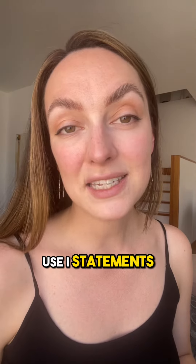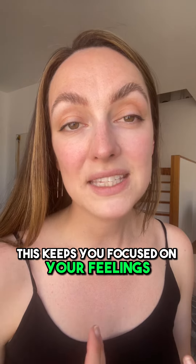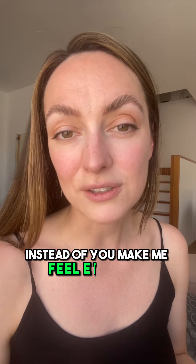Use I statements. This keeps you focused on your feelings and your perspective. For example, say 'I feel hurt when...' instead of 'You make me feel...'